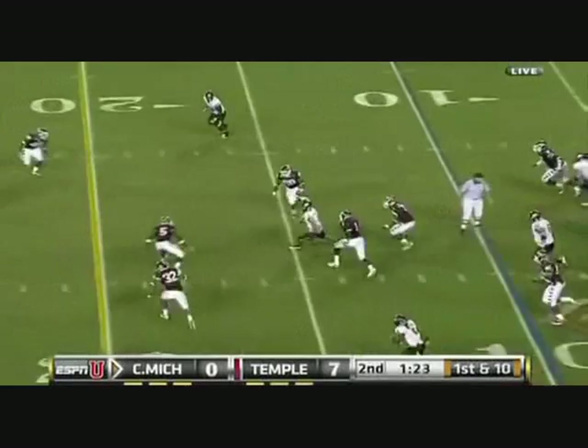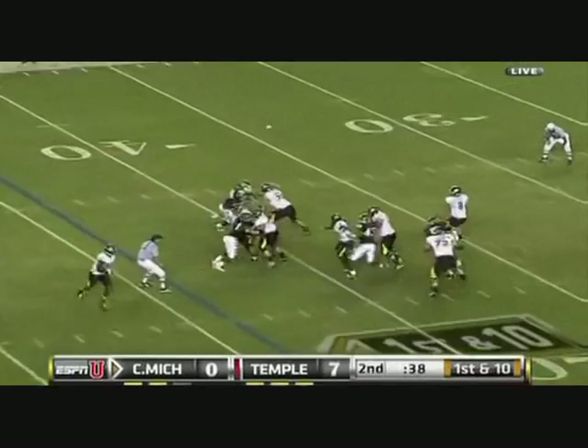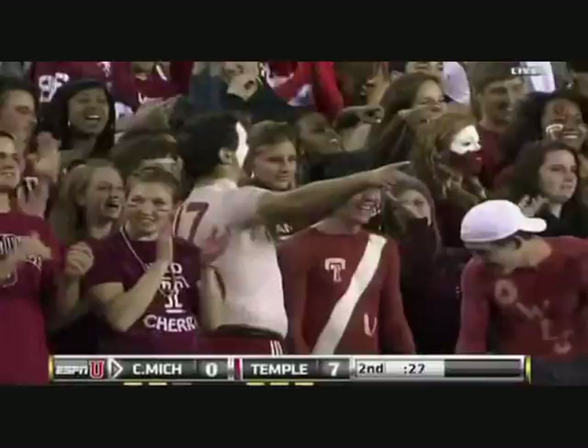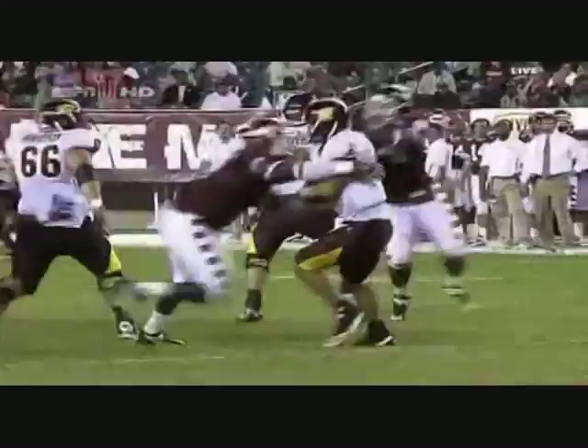Radcliffe under pressure — he's going to run. Radcliffe tries to throw, he's hurried and goes down. Muhammad Wilkerson, the big defensive tackle, getting into the Chippewa backfield. Look at the agility — watch the spin move, he comes around, beats a guy, and comes in for the sack.